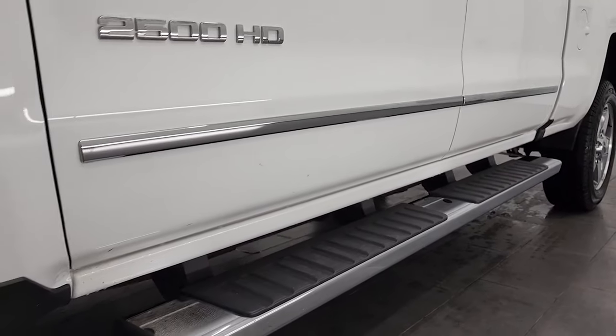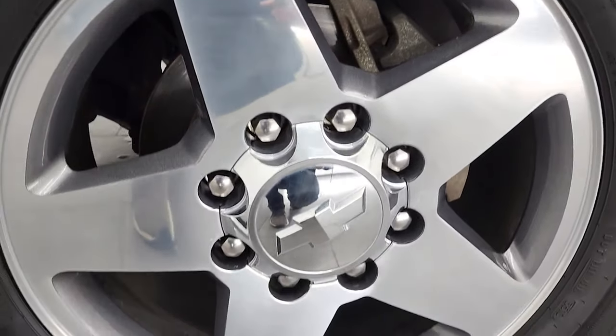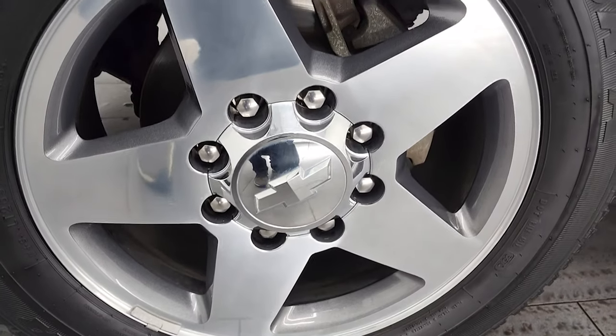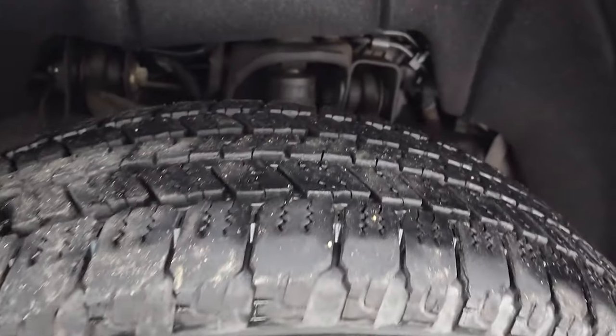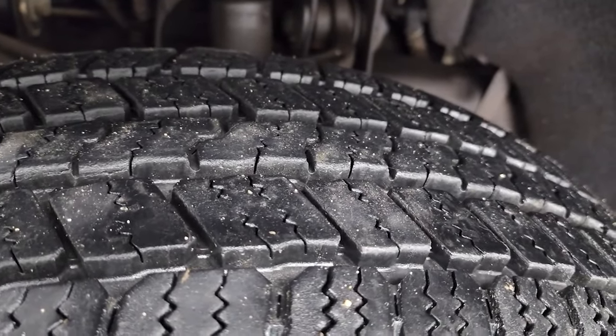Really clean down that side. This one comes with the 20 inch painted and polished aluminum rims — these are my favorite rims on the GMs, and they are in excellent shape. It comes with Goodyear Wrangler SRA tires, and these front tires have probably about 70 to 80% of the tread left on them.